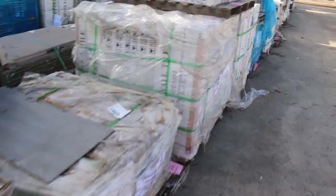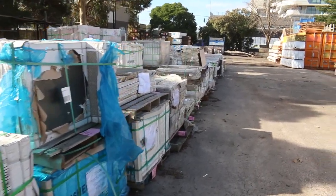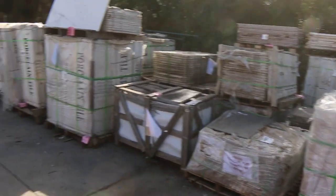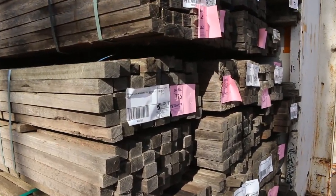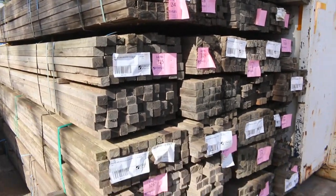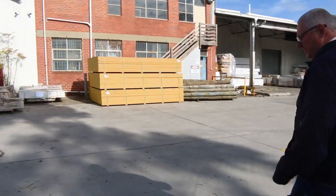Swinging over this way now, we've got a whole heap of 50 by 38 weathered cary battens — roof battens, tile battens — and I'm sure they'll be at the right sort of price tomorrow.